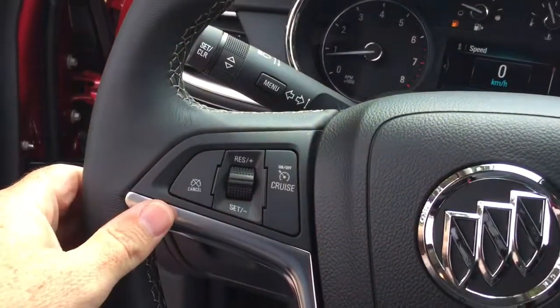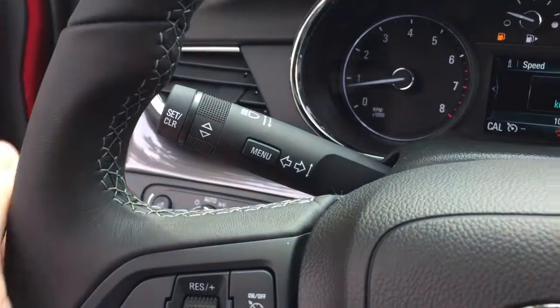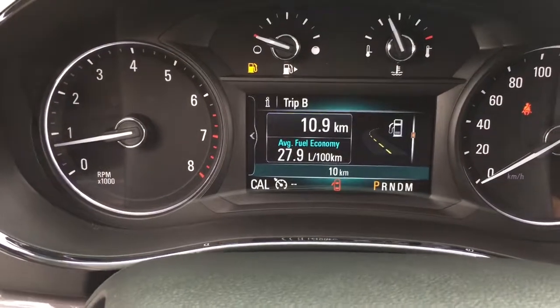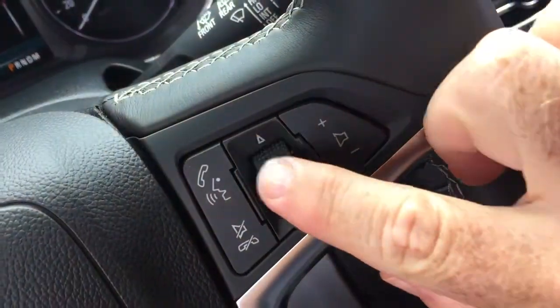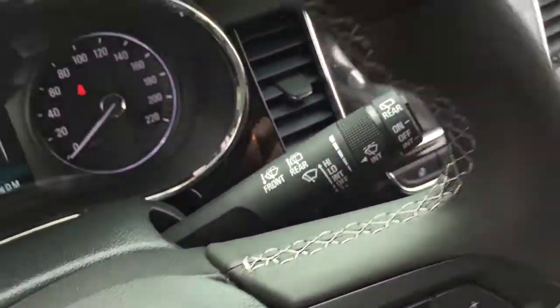Your cruise control is on the left, along with headlights and turn signals. The driver information center menu is accessed here with the scrolling wheel. You also have hands-free calling and voice command. Audio source selector and volume switch are right there. Intermittent wipers including the rear wipers are on the right-hand side, and there's a push start ignition.